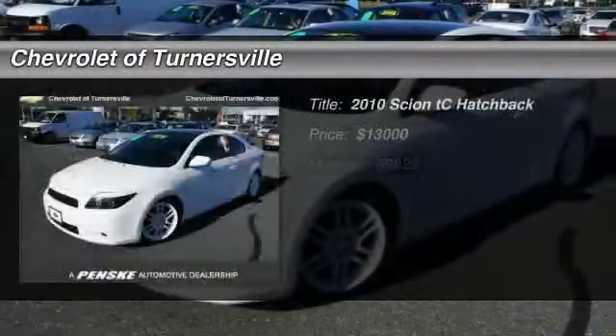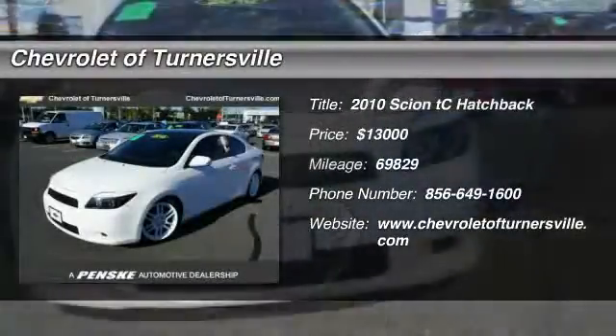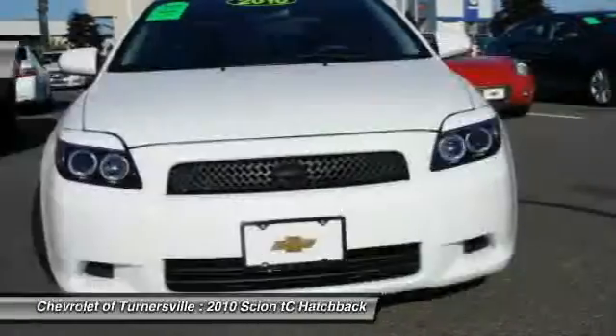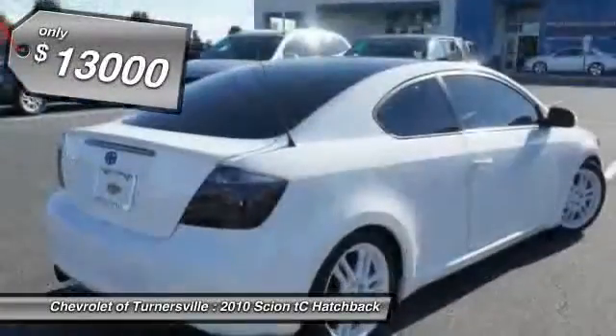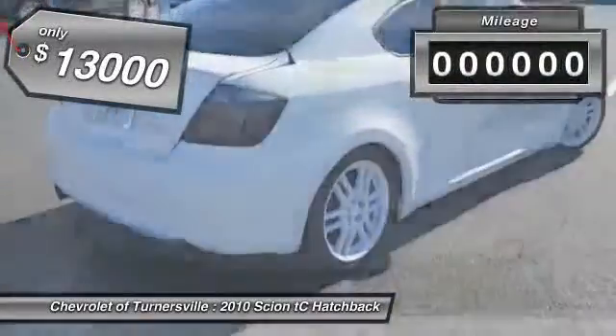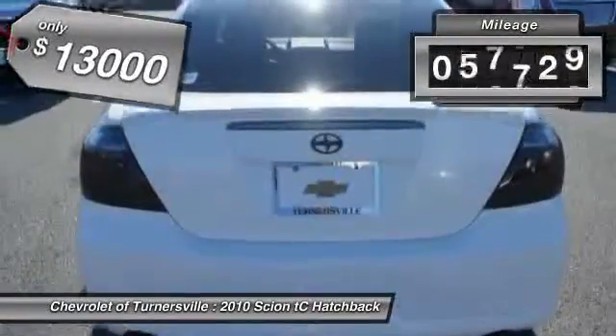The 2010 Scion TC. The Scion TC is powered by a spirited engine with a completely responsive handling system and is priced below $15,000. This vehicle has less than 70,000 miles.